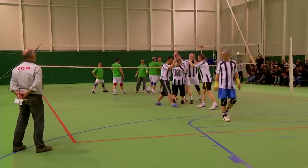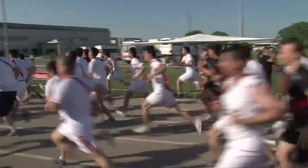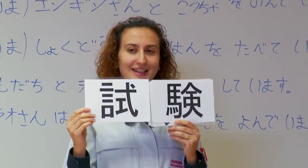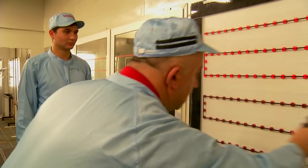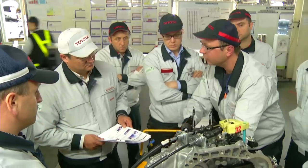At Toyota Turkey, we are a family that shares success and trust. We invest in our employees and keep up the team spirit by having individual talents meet with creative ideas through teamwork.